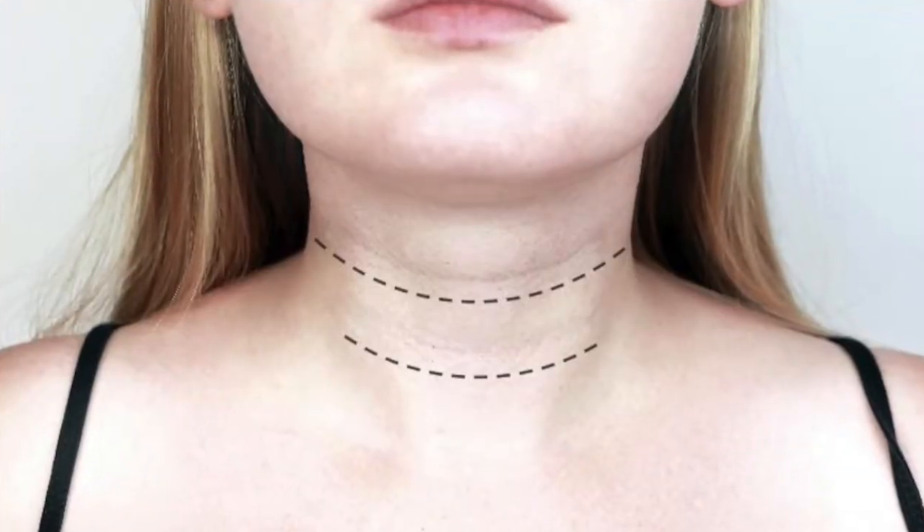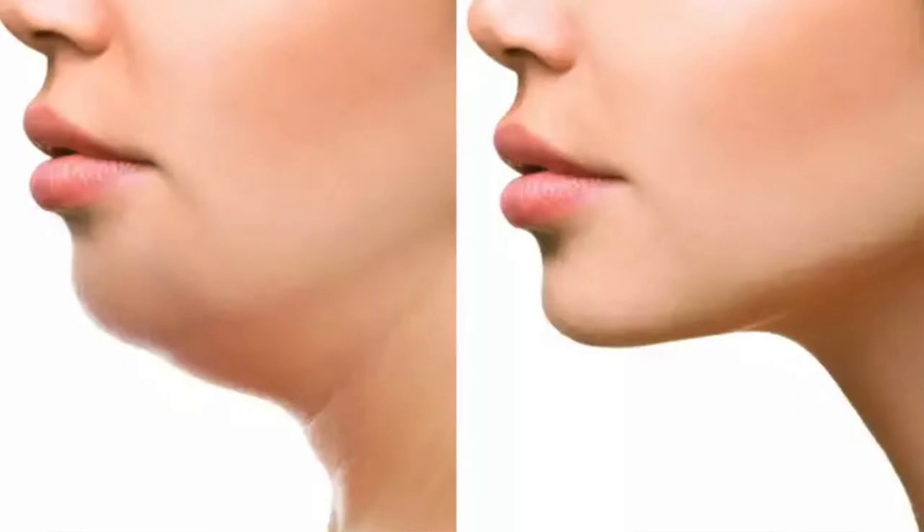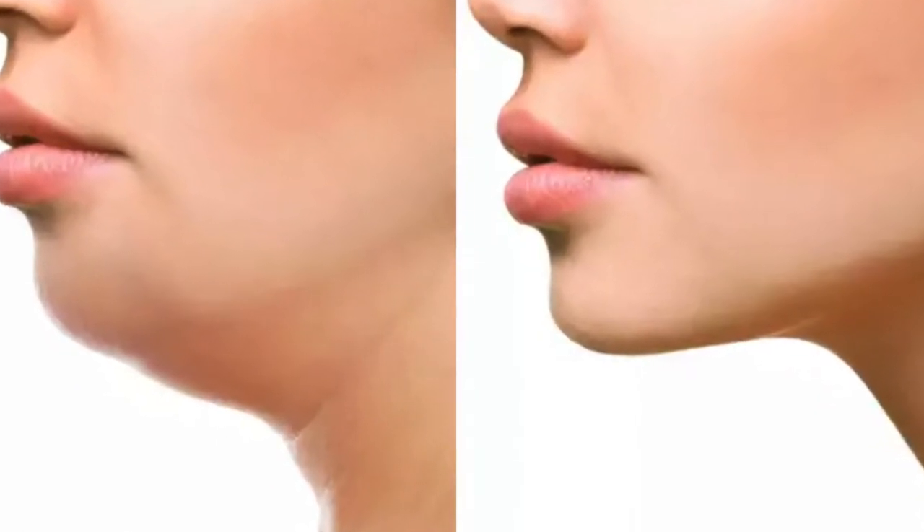Some people only develop 2 lines. In others, as age advances, there is fat prolapse in the neck which looks very odd. Many people also develop horizontal necklines, and a lot of people don't have a defined jawline. These are all the common problems we face in the neck region.